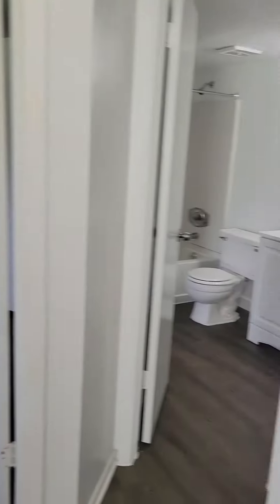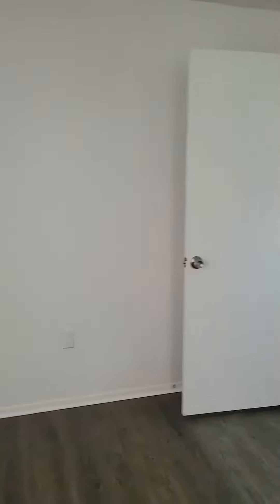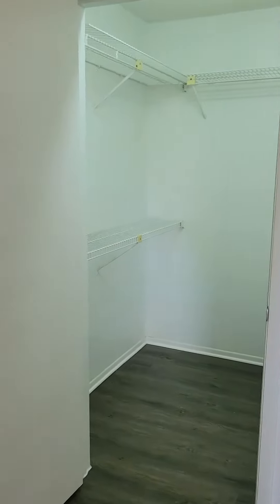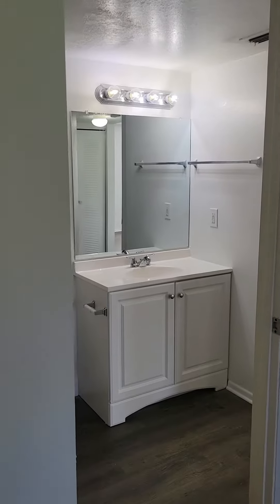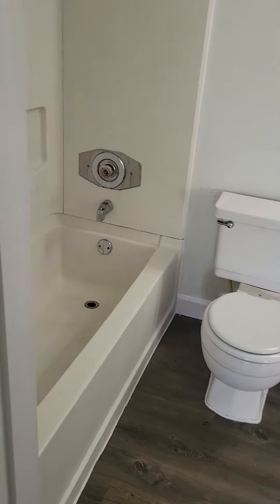The kitchen is fully equipped with an electric stove and oven, dishwasher, garbage disposal, and refrigerator. You also have a large pantry, and the unit features a split floor plan.